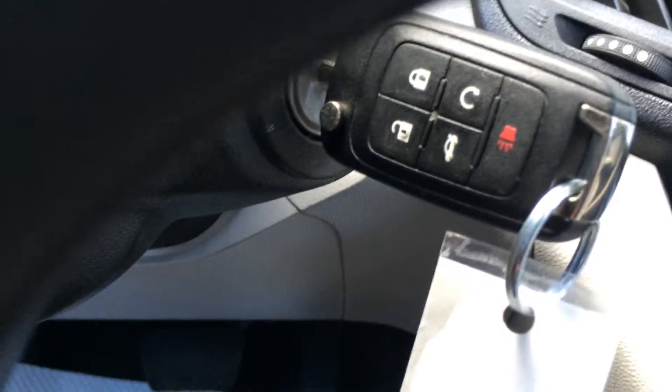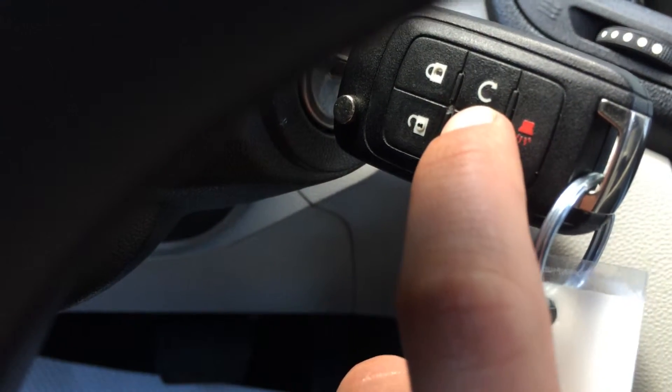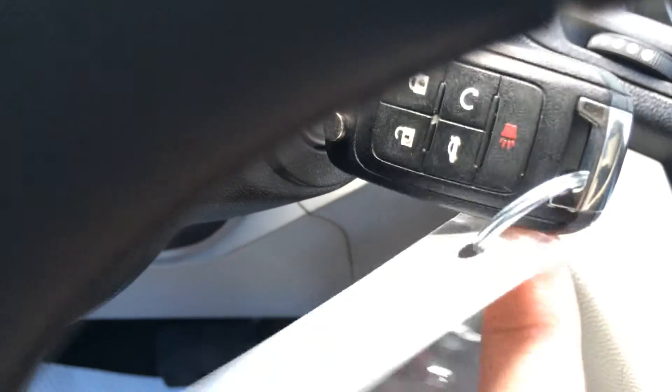Key ignition — you have keyless entry, remote trunk release, remote start, and then the panic alarm.